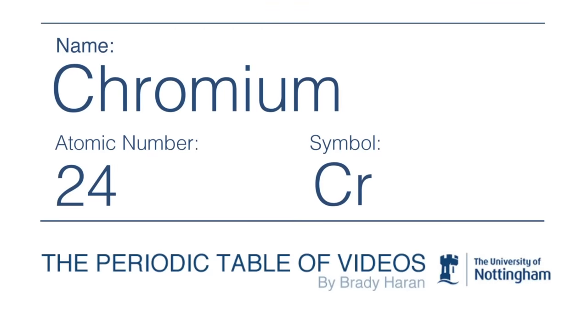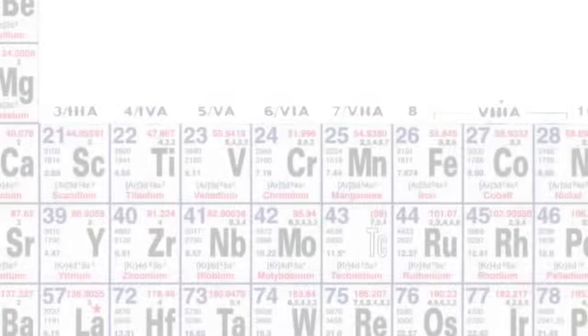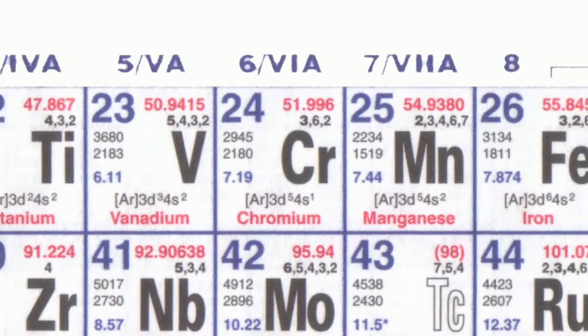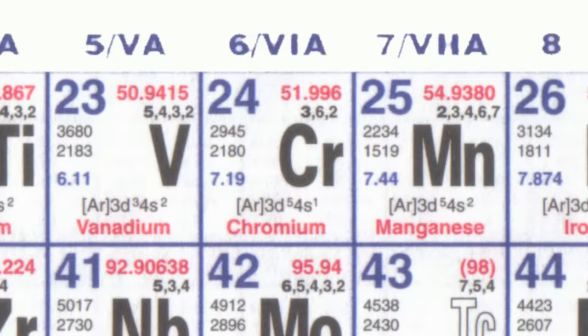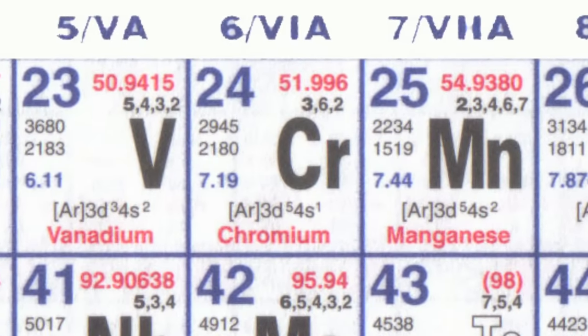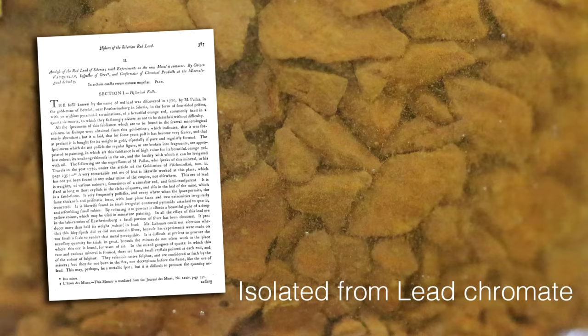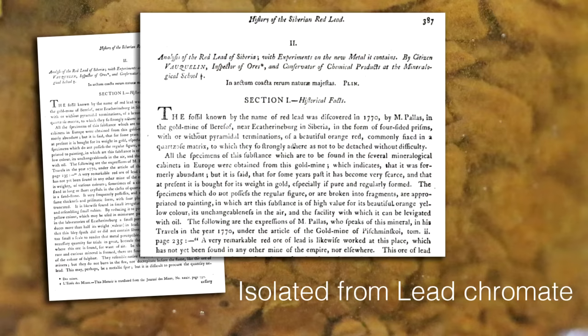Chromium is element number 24 in the middle of the so-called transition metals in the first row. It was first discovered — or rather its first compounds were discovered — in the middle of the 18th century in mines in the Ural Mountains in eastern Russia. One of the minerals discovered was a very bright yellow pigment, lead chromate. You can make it in the lab by dropping ammonium dichromate, and we'll show you another interesting reaction of that later.